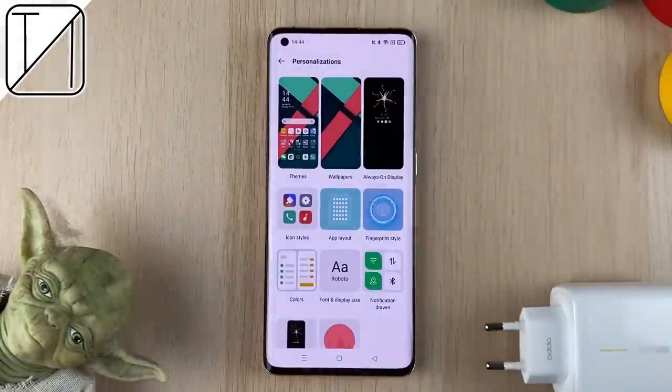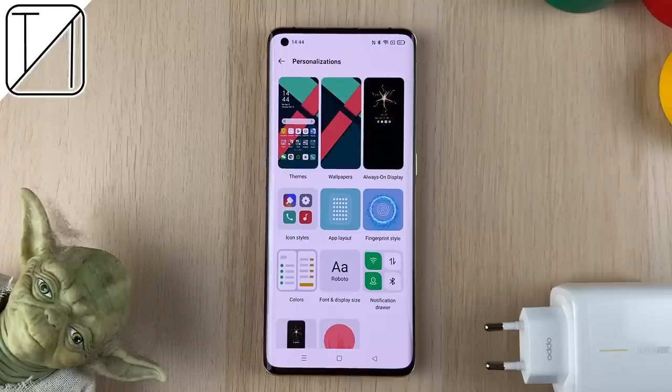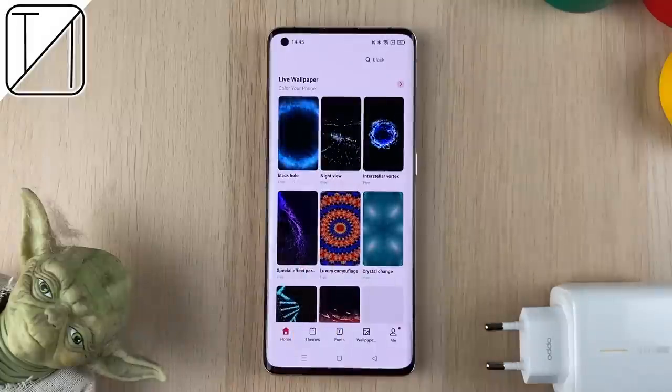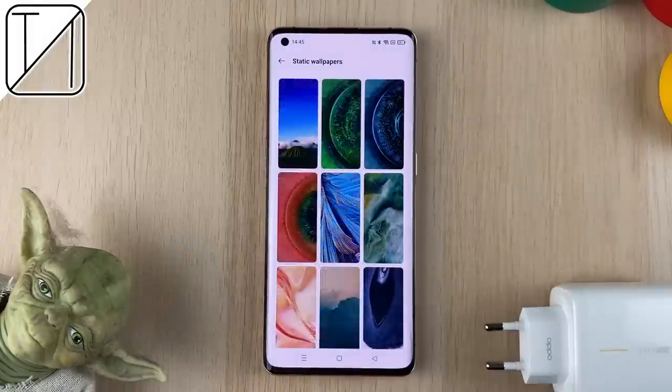Jump into settings and you can get straight into the personalizations tab menu, which is completely new to ColorOS, where we can tweak pretty much everything on your phone, including colors, icon shapes, live wallpapers, and so on.